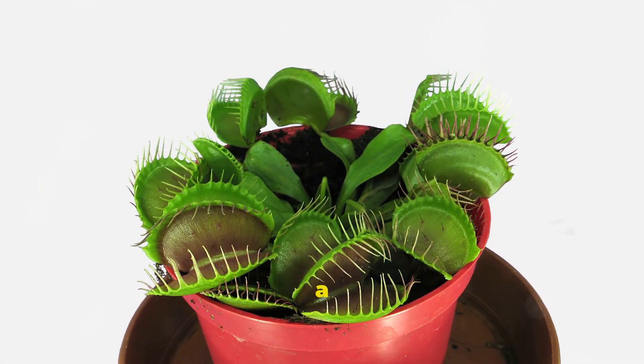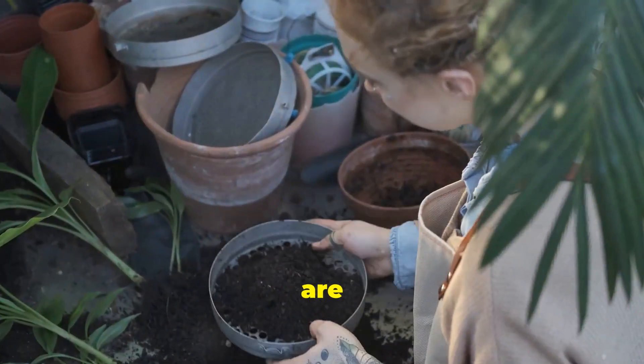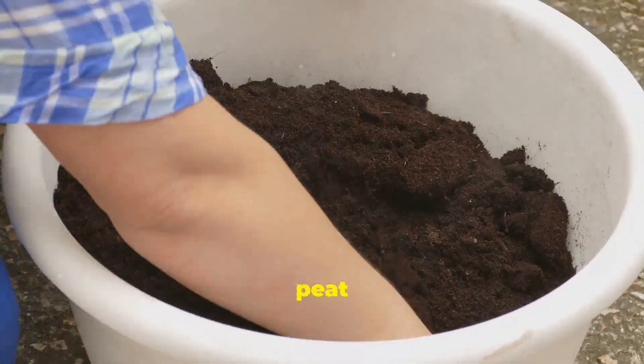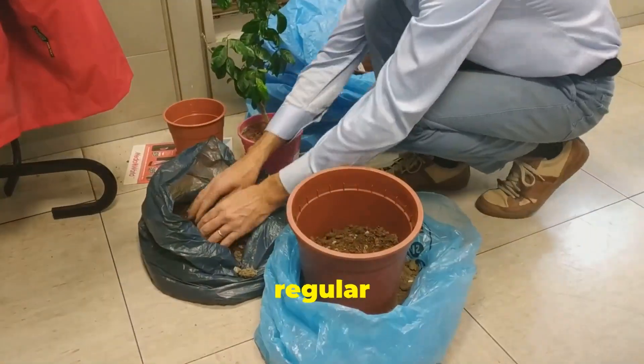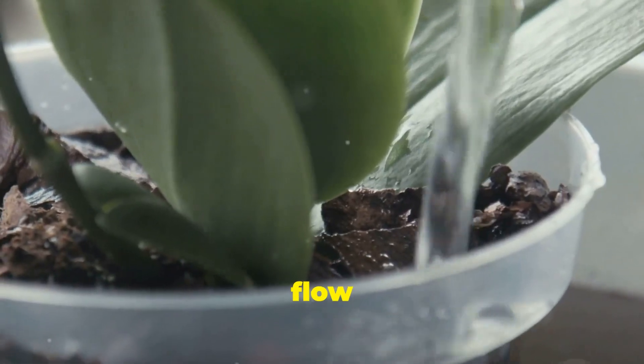Venus flytraps need a special place to live. They like sunny spots — a sunny windowsill is perfect. These plants are picky about their soil; they need soil that drains well. Use a mix of peat moss and perlite, and don't use regular potting soil as it will hurt your plant. Choose a pot with drainage holes to help the water flow out.